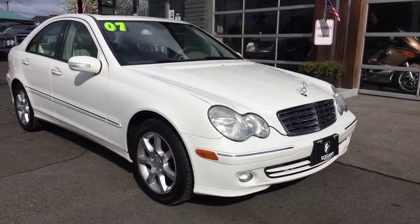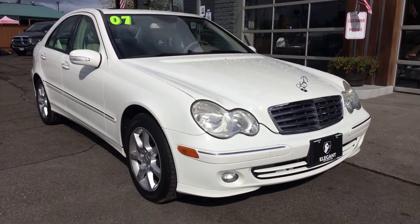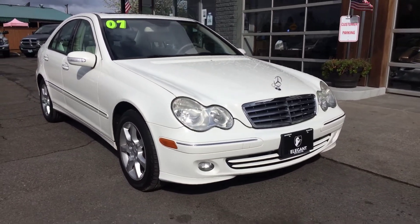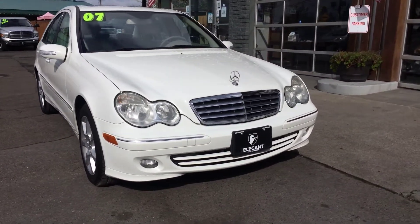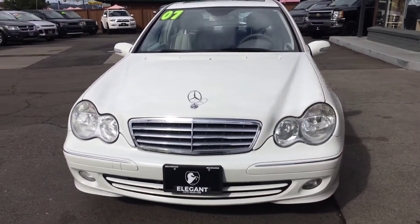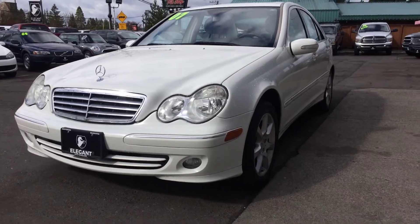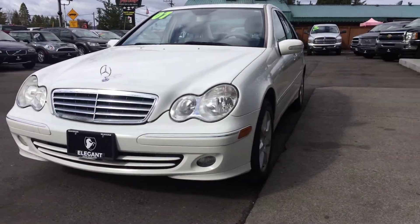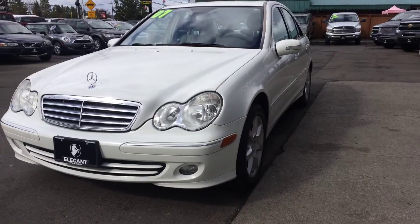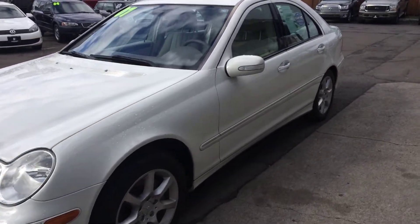It has extremely low miles on it for the year. What we're going to do is we're going to do the outside, we'll do the inside condition and features, I'll pop the hood, let you take a look at the engine, we'll turn it over, let you see the dash and all the lights. Then we'll go back to the engine so you can hear how it sounds, and then we'll get to the outside condition, whatever features it may have. Then we'll get to the inside here in just a moment.